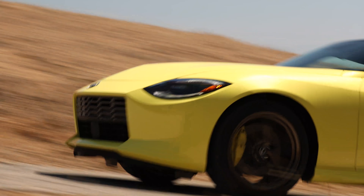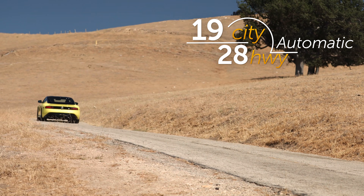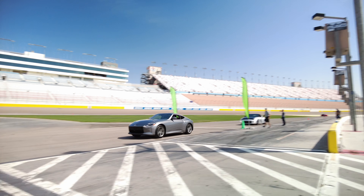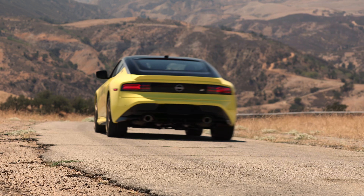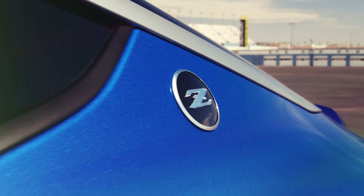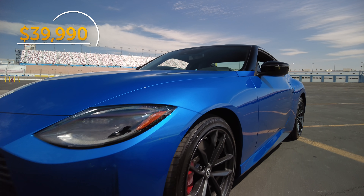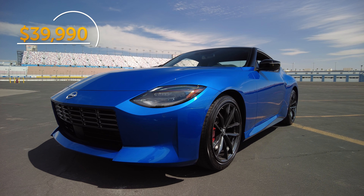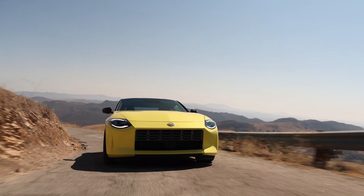If the preceding 15 seconds sounds like gobbledygook, there's also a nine-speed automatic transmission offered at no extra cost, featuring standard launch control, aluminum paddle shifters, and two drive modes: sport and standard. As for pricing, a base Z sport trim costs $39,990 plus $1,025 in destination charges, which is a damn good price for a 400 horsepower car.